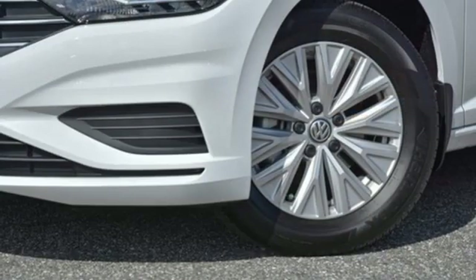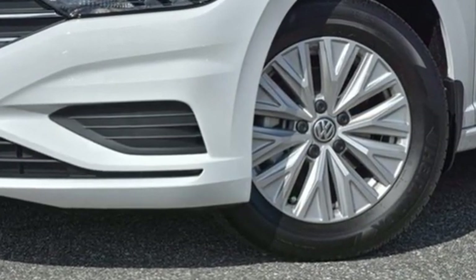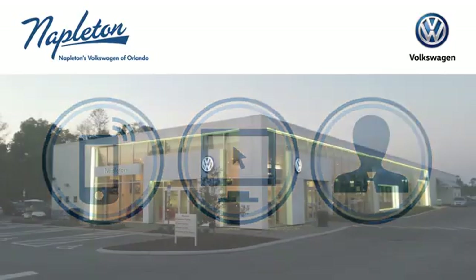Volkswagen, where safety and performance come standard. See it for yourself when you take it for a test drive. Call, click, or stop into Napleton's Volkswagen of Orlando today.